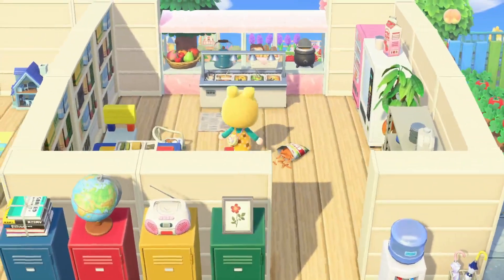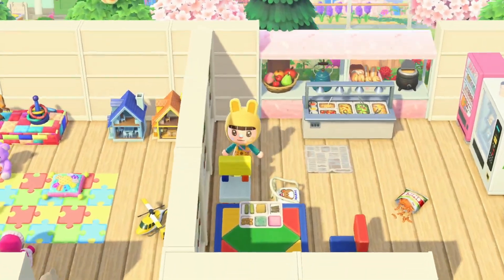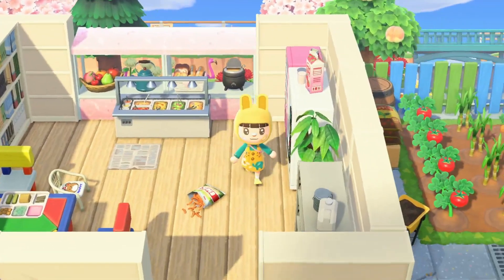Oh and cute — we have a little cafeteria back here. I like the combination of these chairs and table, I don't see those a lot I feel like, and they're super kid-core.